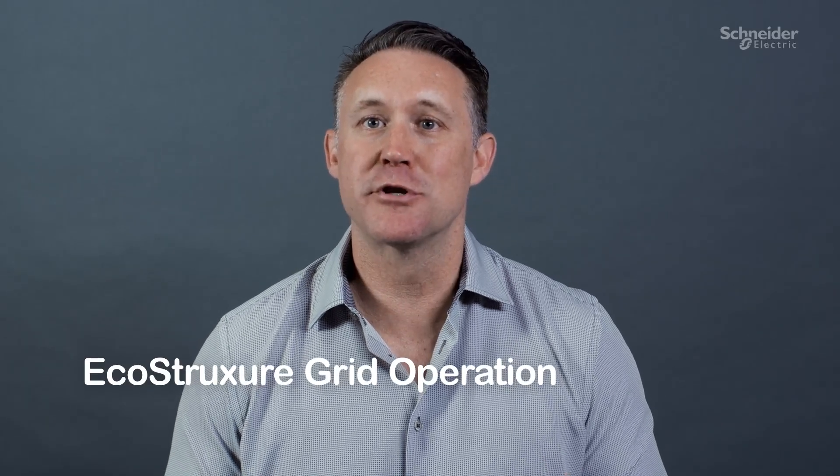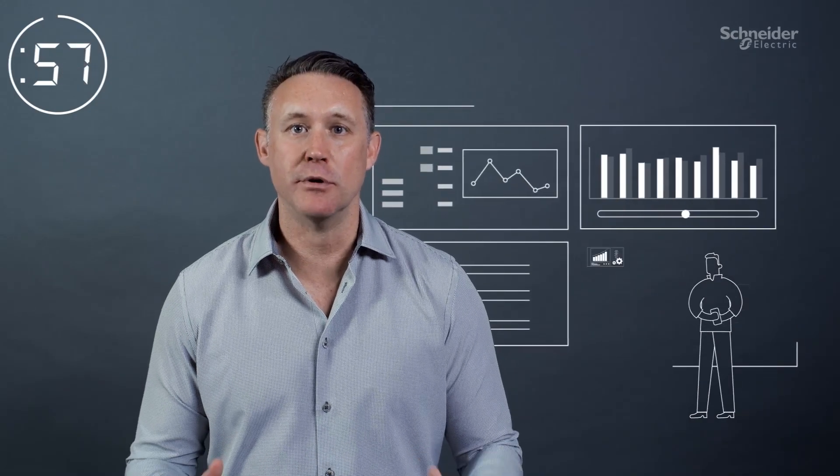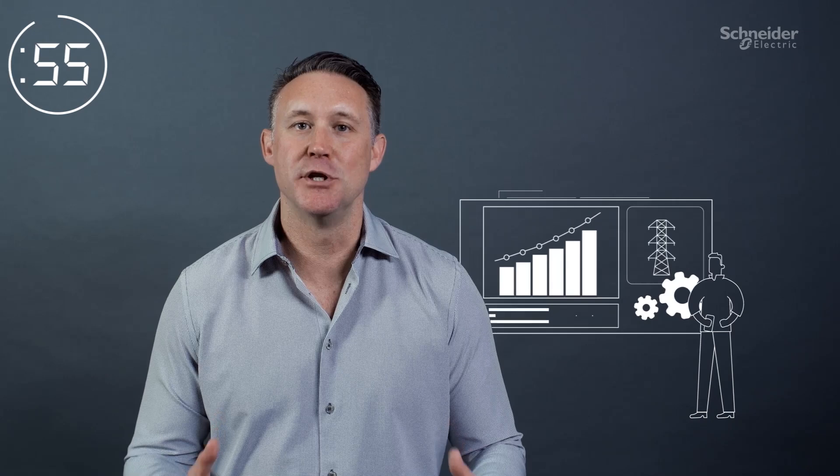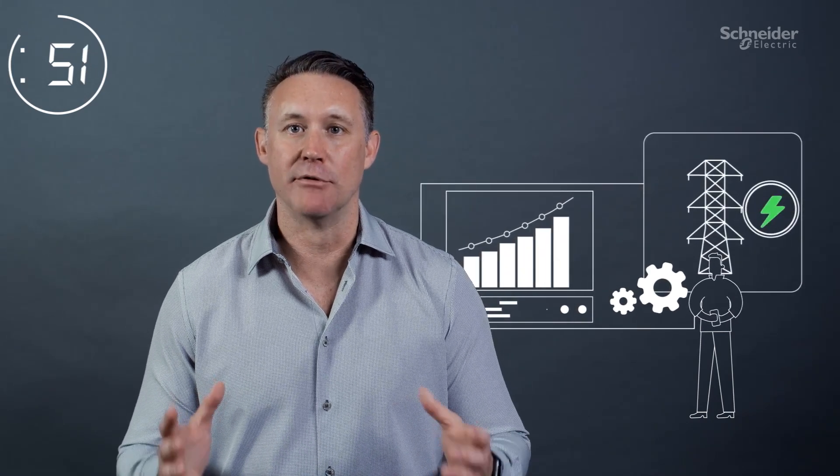I'm going to tell you about EcoStruxure Grid Operation in 60 seconds. EcoStruxure Grid Operation is an enterprise-level control room solution that helps utilities achieve higher operational efficiency and greater grid reliability and resilience.